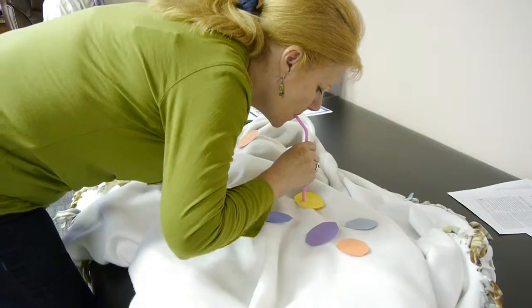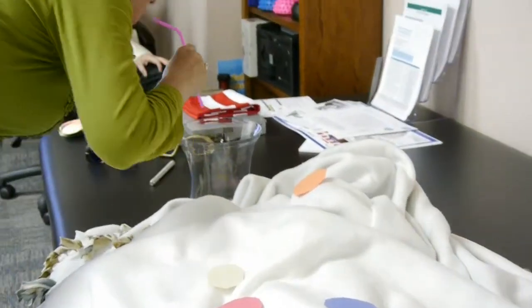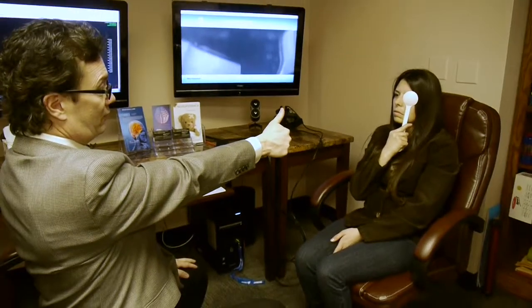Someone might see a neurologist following a blow to the head, after having a stroke, or having seizures. But also some people might just have symptoms that came about over time — they're losing their memory, they're not being able to grasp conversations as well as they used to, or they might have unexplained symptoms like nausea, vomiting, headaches, ocular headaches, vision problems, or just not being able to have correct cognitive functions.